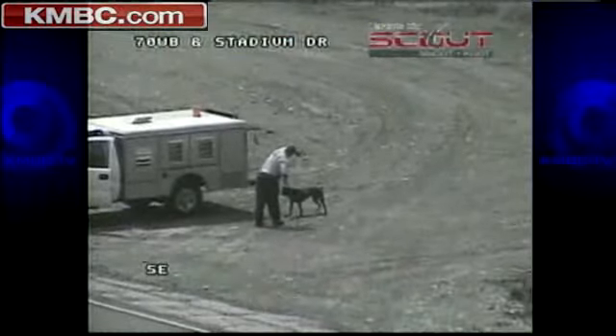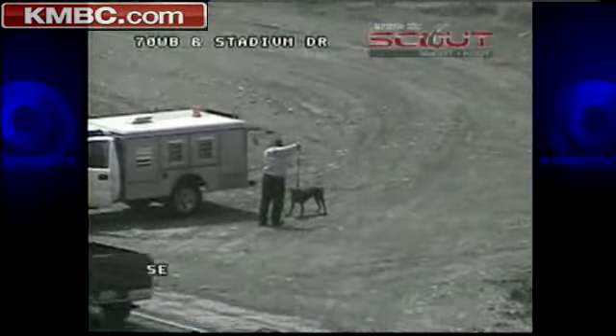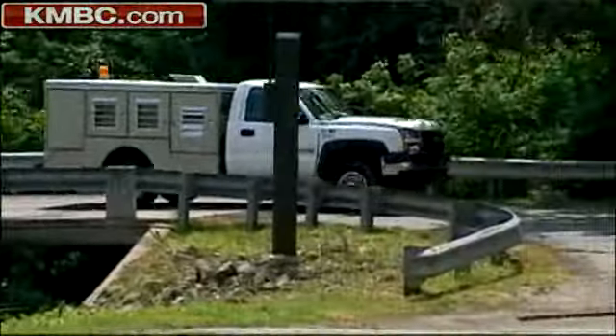"He was a little bit agitated, a little scared — between a lot of vehicles, a little nervous, a little aggressive. But once we got him out of there, he calmed down pretty good." He drove the dog to Kansas City's animal shelter at the place on Raytown Road.